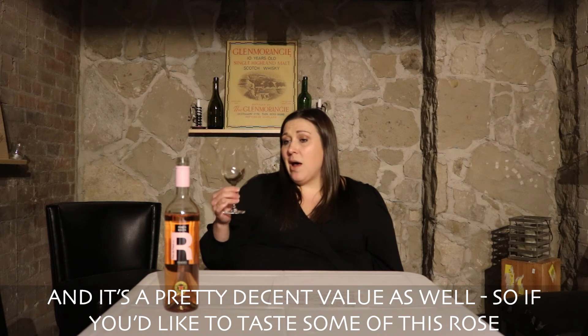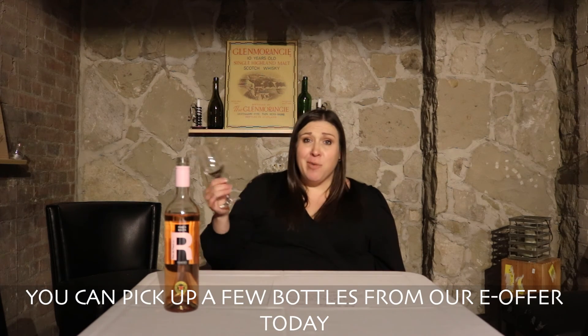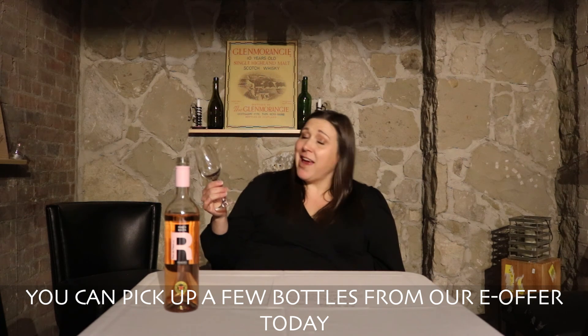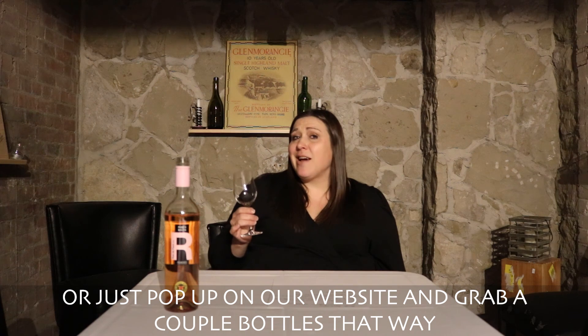It's a pretty decent value as well. If you'd like to taste some of this rosé, you can pick up a few bottles from our offer today. Reply to the email if you're on our newsletter list, or pop onto our website and grab a couple of bottles that way. Cheers!